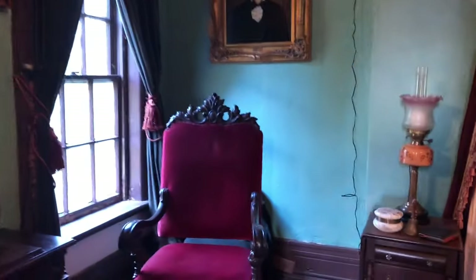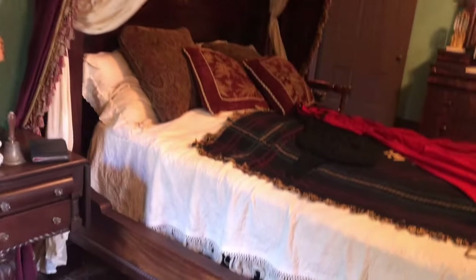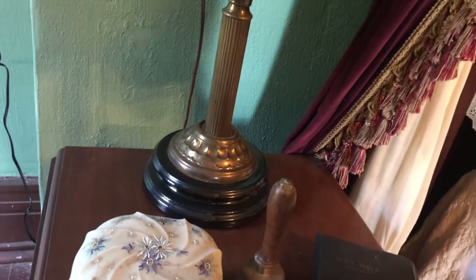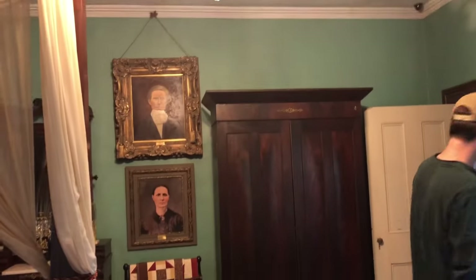Look at this ornate chair — everything is just so ornate. Look at the details on that. Chamber pots. There's his personal space and his gigantic wardrobe — it was heavy to get up here.